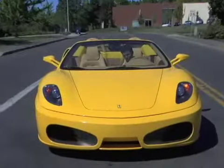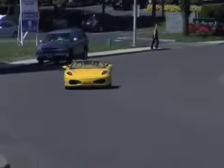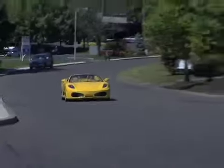The car weighs a mere 3,500 pounds and has zero to 60 in 3.8 seconds and a top speed of 193 miles an hour.